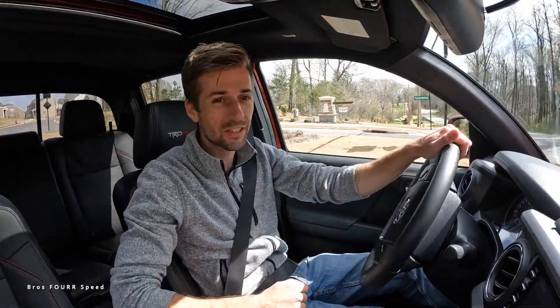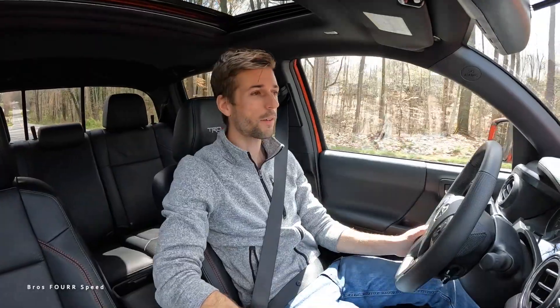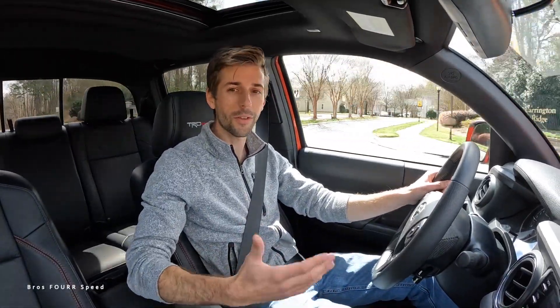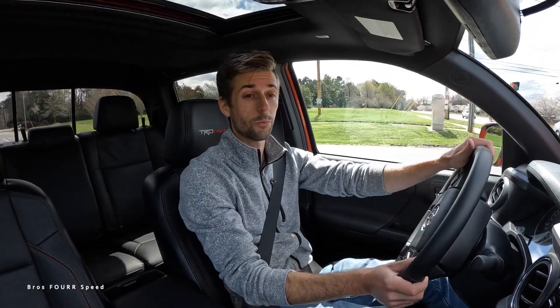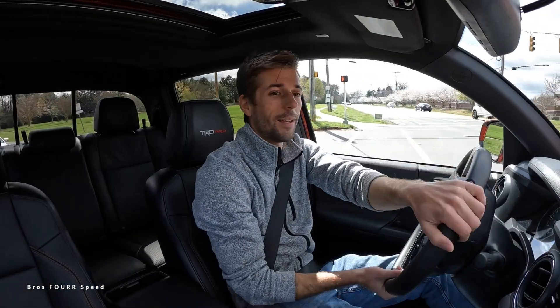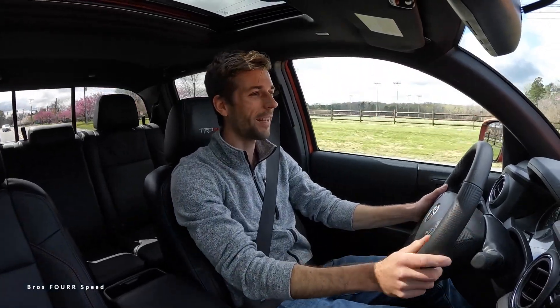We're behind the wheel now for this TRD Pro. Since I've had my own Tacoma — a well-modified TRD off-road — the TRD Pro is not a truck I've been around a whole lot. The Pros are so hard to get because a lot of people want them. It's the top trim level — the big boy for the mid-sized Tacoma — with all the bells and whistles. The forward-facing camera pops up at slow speeds. Let's give it an acceleration.